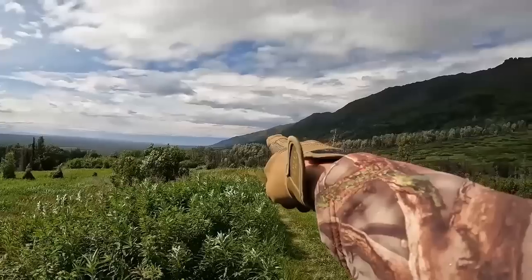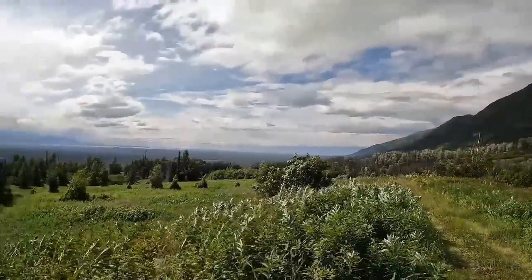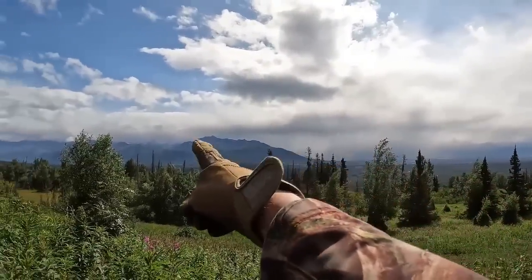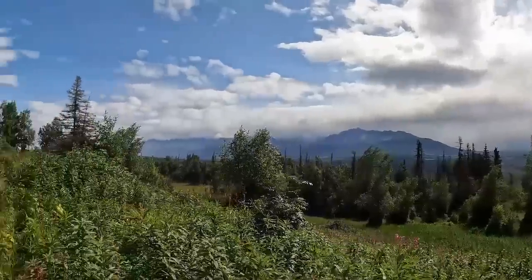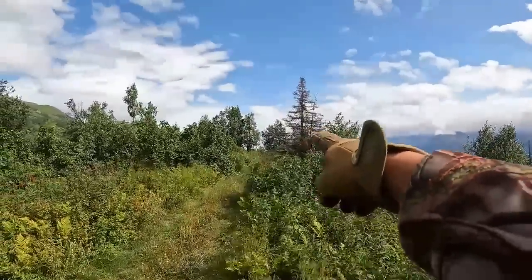Hatcher's Pass would be that direction, around the corner. Look at that rainfall coming over Pioneer Peak. The Knick Glacier is back around that corner — there's Lazy Mountain, so back around the corner there would be the Knick Glacier. I recorded that last winter. And then this direction, continuing on down, goes to the Matanuska Glacier.